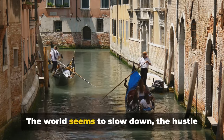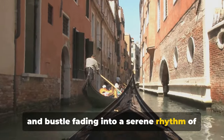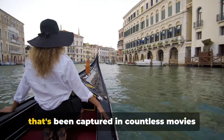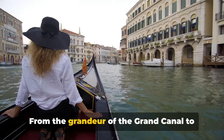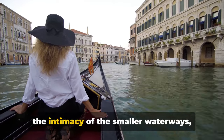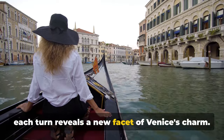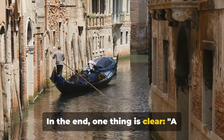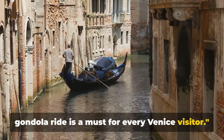The world seems to slow down, the hustle and bustle fading into a serene rhythm of water lapping against the boat. There's a certain romance in the air, one that's been captured in countless movies and novels, and you're living it. From the grandeur of the Grand Canal to the intimacy of the smaller waterways, each turn reveals a new facet of Venice's charm. A gondola ride is a must for every Venice visitor.